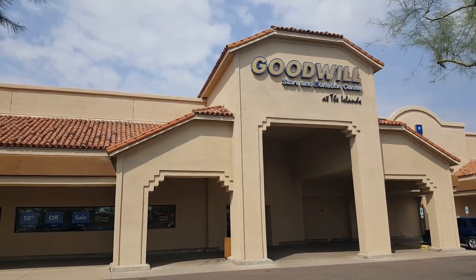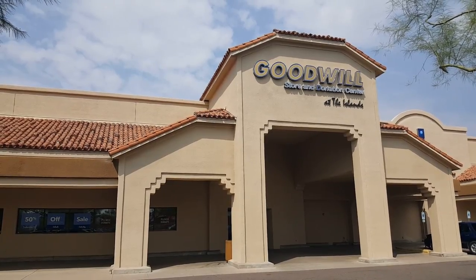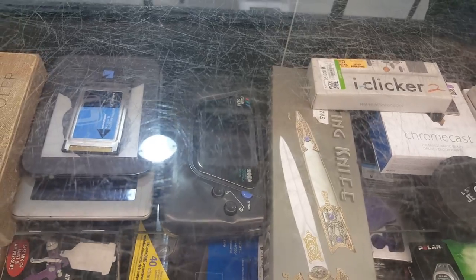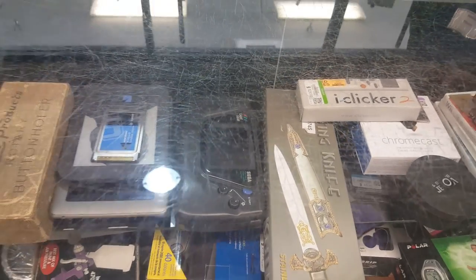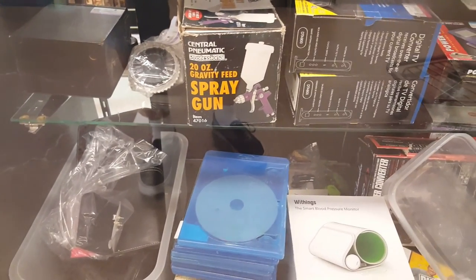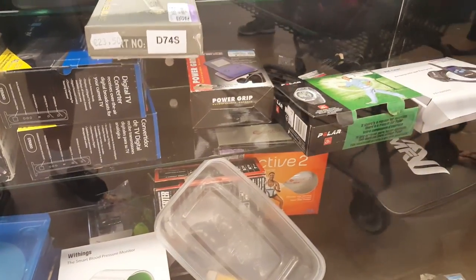And here's the second Goodwill. This one's on McQueen and Warner Road, and this is actually one of my favorite Goodwills — I really like this one. Off the bat we see there's a Game Gear in the case, but I don't need that one. It actually did work well though, so that was a good one. And there's some funky Game Boy attachment down there, new in the box. I didn't need that either.